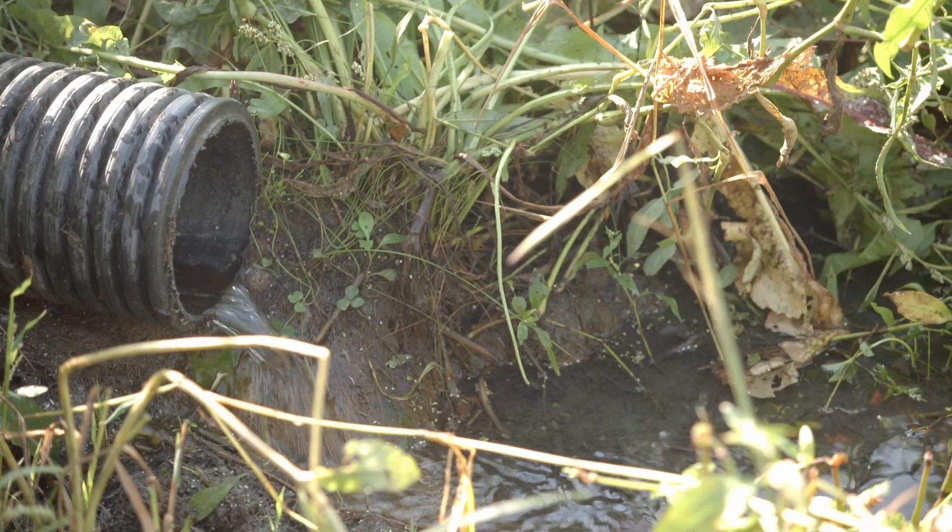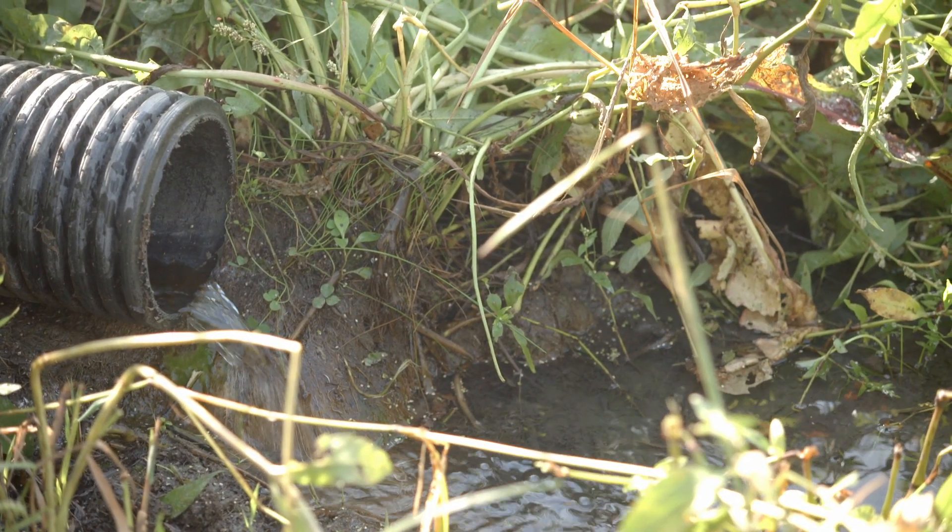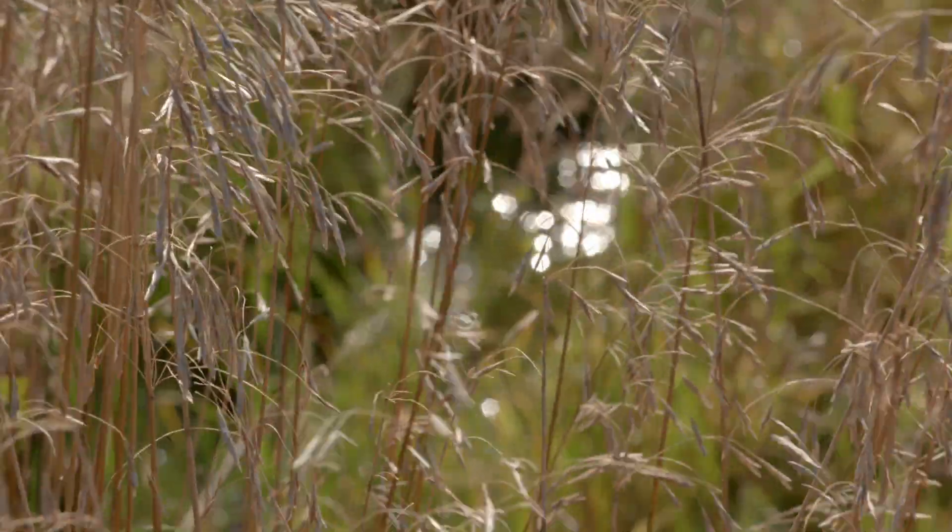It trickles into these pipes and through a series of connections, much like the drains in a house.